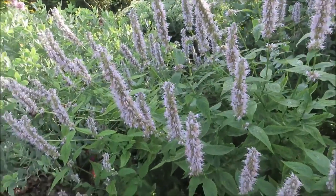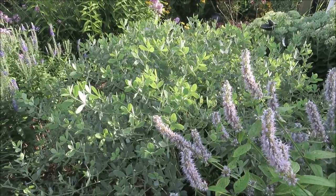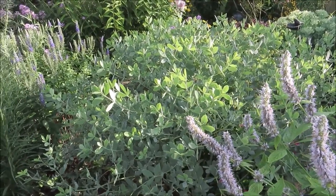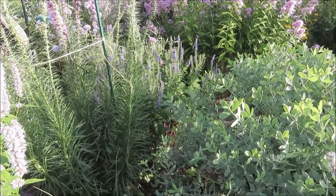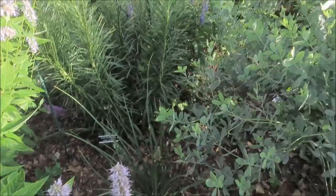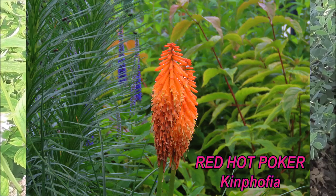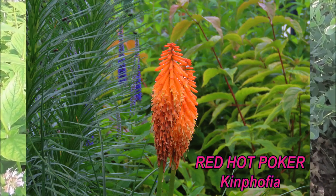If I can squeeze back here, we have a false indigo — I believe it's called Pink Lemonade — and this blooms in the spring. Back behind that, and we'll see it better from the other side, is veronica or speedwell. And we have a red hot poker that has already bloomed, with another bloom stalk coming on.